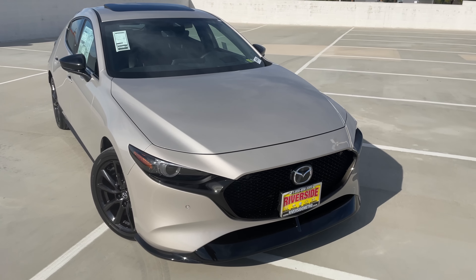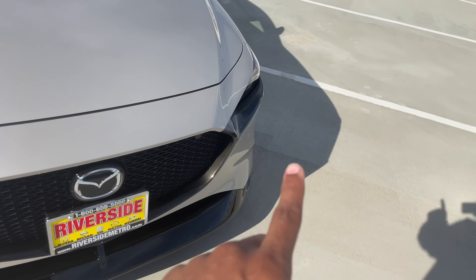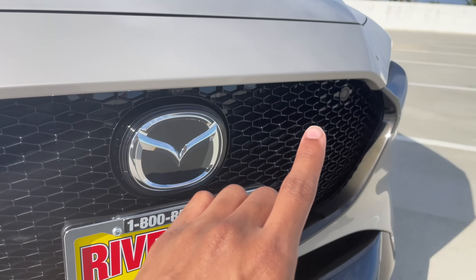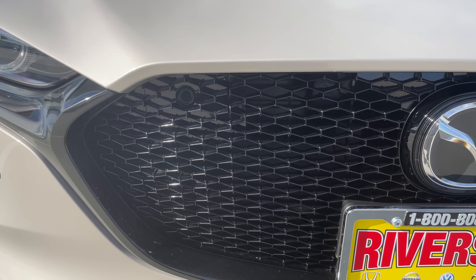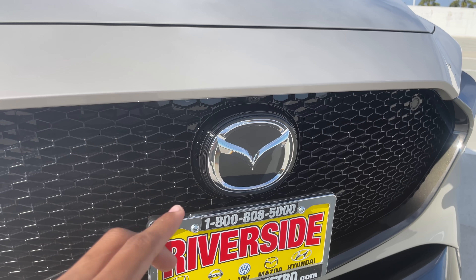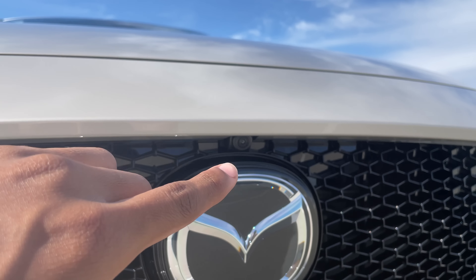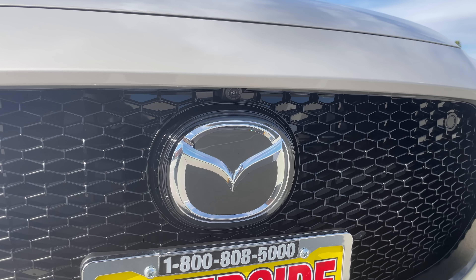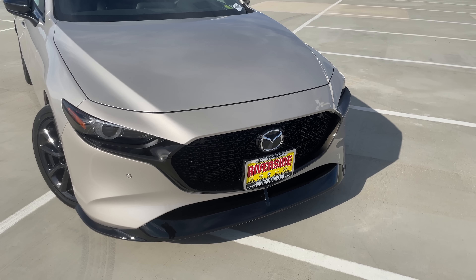That front splitter pops beautifully against this new Platinum Quartz Metallic color, which looks absolutely fantastic. Some smaller features going unnoticed: there are actually four parking sensors — a pair hidden in the gloss black grille. Right in the middle we get the Mazda emblem, and tucked underneath the bonnet you'll find the radar cruise control, smart city braking, smart brake support, and a front-facing camera for the 360-degree view — a lifesaver for parallel parking.